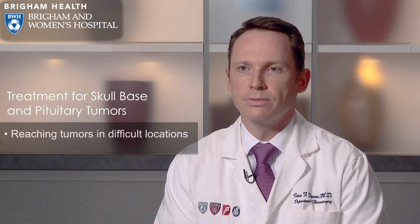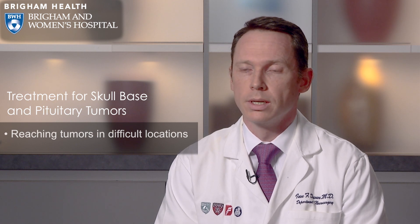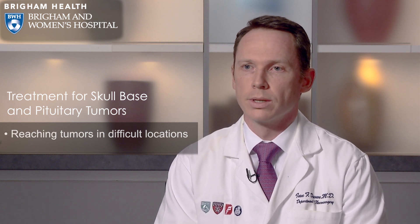One of the distinct features of skull base and pituitary surgery at Brigham and Women's Hospital is that there's not one approach that we rely on for everything. We really have at our disposal and in our skill set any approach that's required to reach any corner of the skull base. That refers to more conventional, traditional skull base approaches where we actually occasionally remove parts of the skull base in order to get to different but difficult pathologies that are difficult to reach.